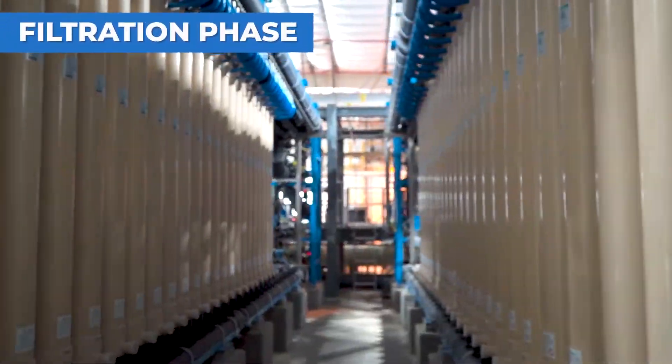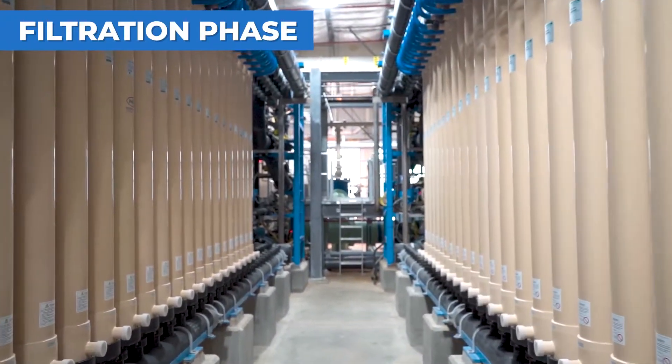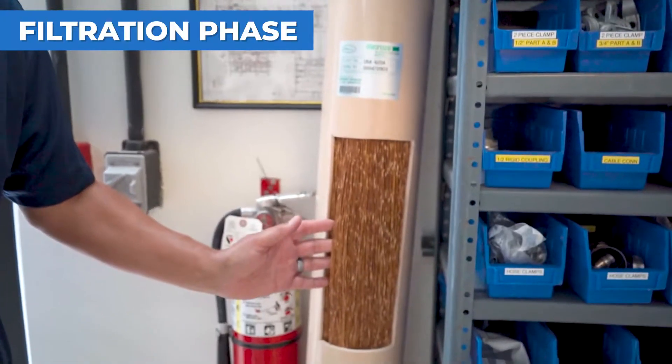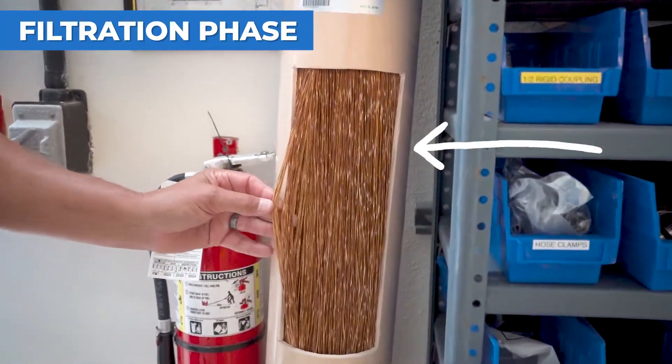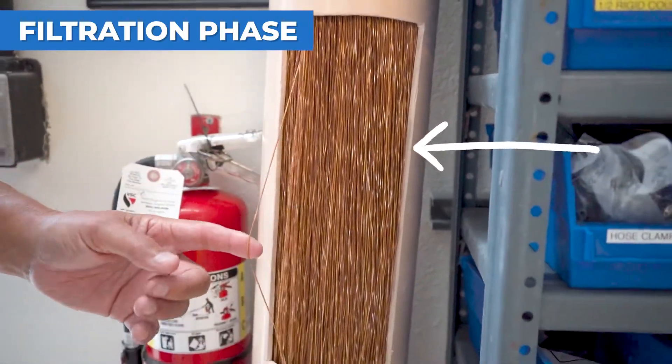The filtration process at Lake Mooney is pretty impressive. Lake Mooney uses advanced microfiltration technology with filters made up of thousands of hollow fibers. These tiny fibers remove the smallest particles and impurities left in the water.